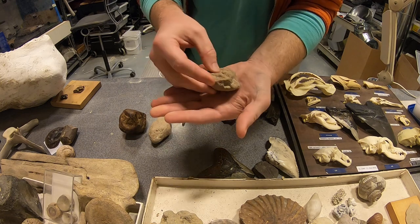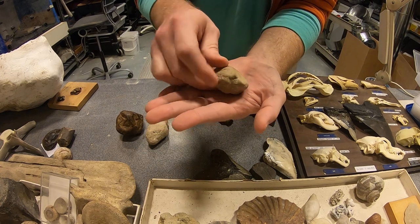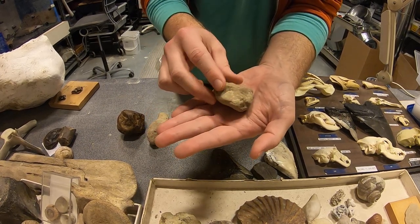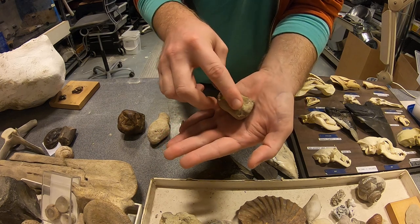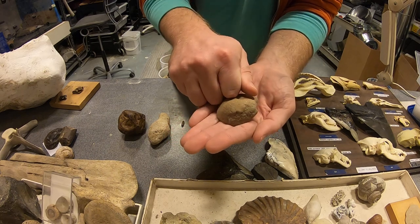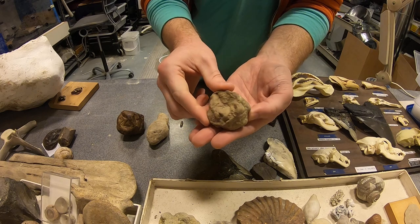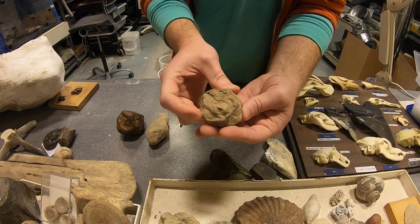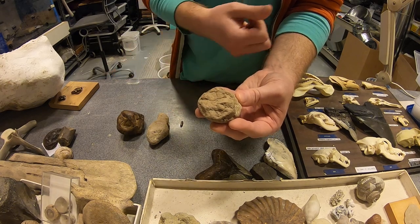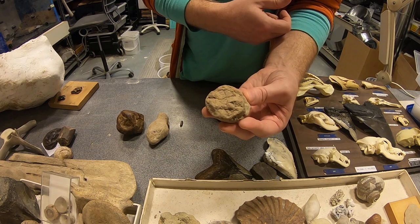I've got another one here. This is something you might be more likely to find on our beach — a larger coprolite. Can you see that mottled appearance? We've got all sorts of ridges and grooves. It's rock-like, it's hard, real hard, but it doesn't look like any rock I've ever seen. Sometimes we might see a little bit of a bone shard sticking out — that's a surefire sign that that's a coprolite, fossilized dung.